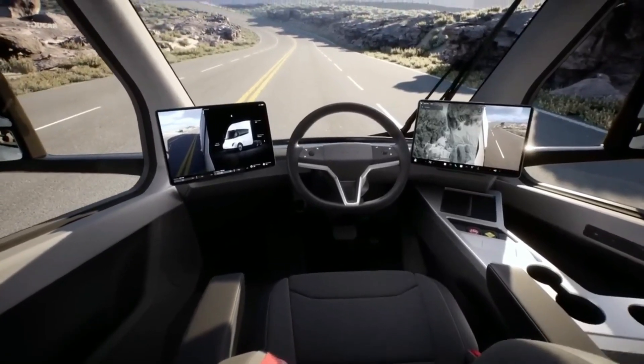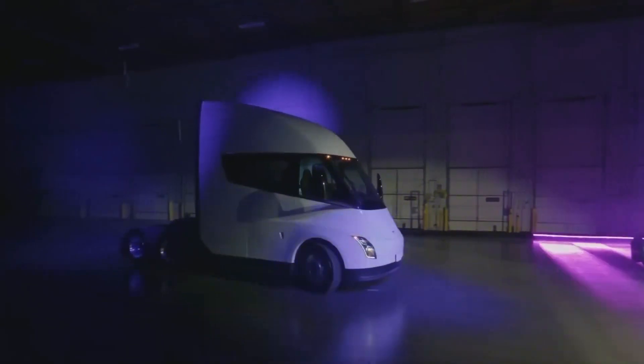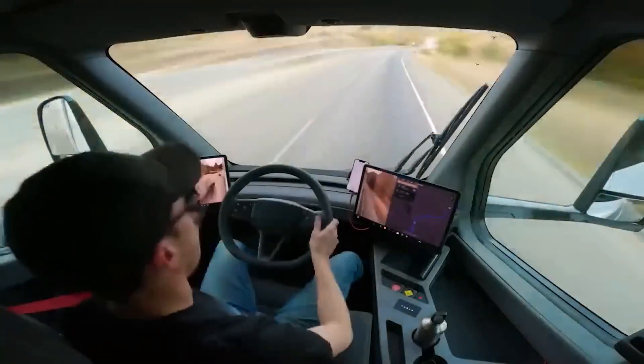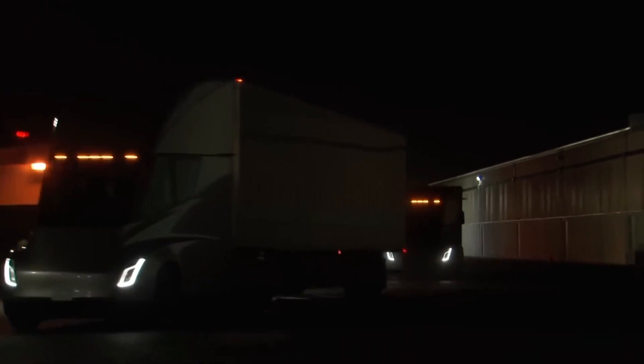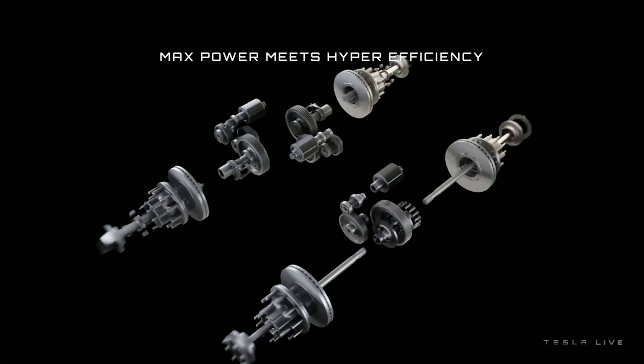Tesla removed the door mirrors from the Semi to improve aerodynamics. Instead, cameras at the far back convey data to the inside displays. However, as shown in the updated official images, it is not bringing that feature into production. As an EV, the Tesla Semi features a blanked-off nose, while its chin has a relatively tiny air inlet to cool the battery, which lies between the front and rear axles.